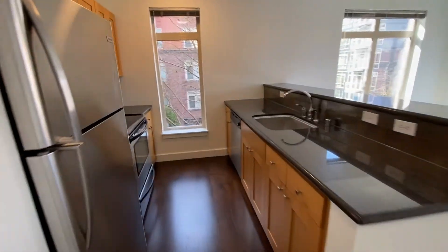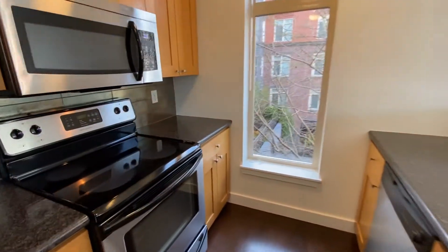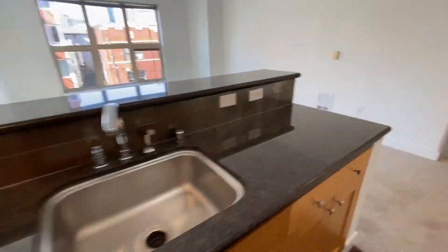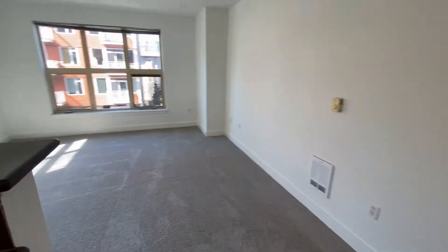We got the kitchen. Down there is the front entry. Living room and dining room.